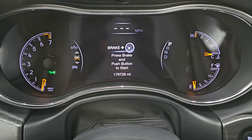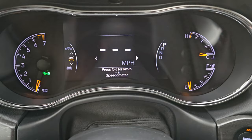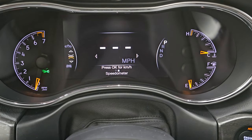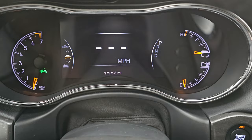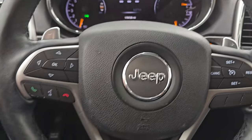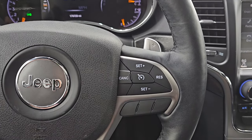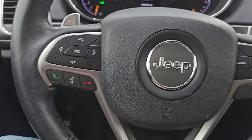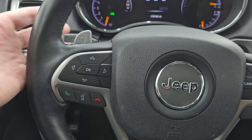Believe it or not, this vehicle has 179,728 miles on it. You get the seven inch LCD display digital speedometer on there as well — yes, 179,728 miles. So definitely probably a lot of highway driving for being a 2017. Cruise controls are on the right. Bluetooth and information center controls on the left. You get the audio controls in the back as well as the paddle shifters.